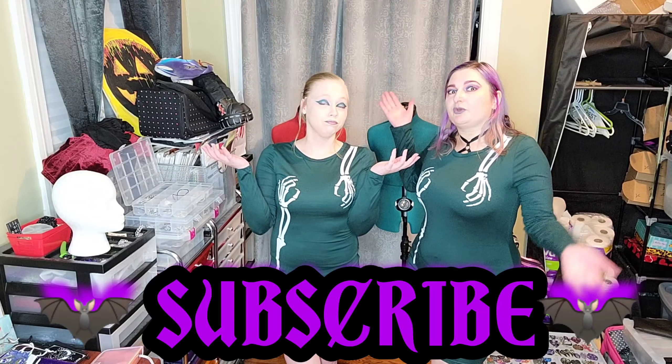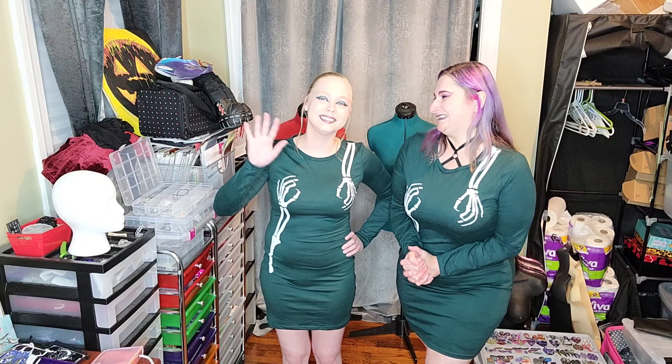Thank you guys so much for watching, please give us a thumbs up — or a thumbs down, that's fine too. Subscribe! Hopefully we'll bring you another one of these in the near future. We're both going to be out of town for a while at different points, and we've both been sick for basically the entire month of August — this haul has been sitting here for over a month. We finally were able to get around to it. Hope you guys enjoyed it and everyone is staying happy, healthy, and safe. Bye!